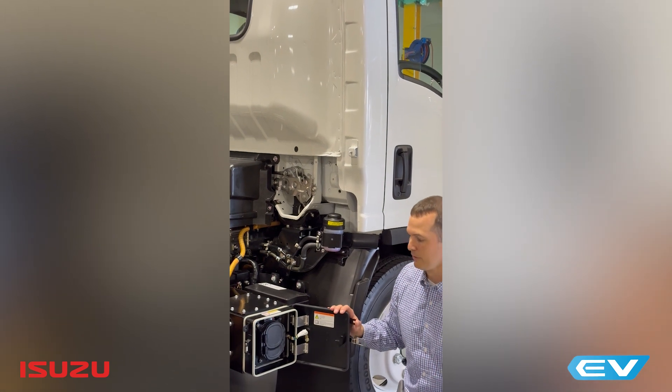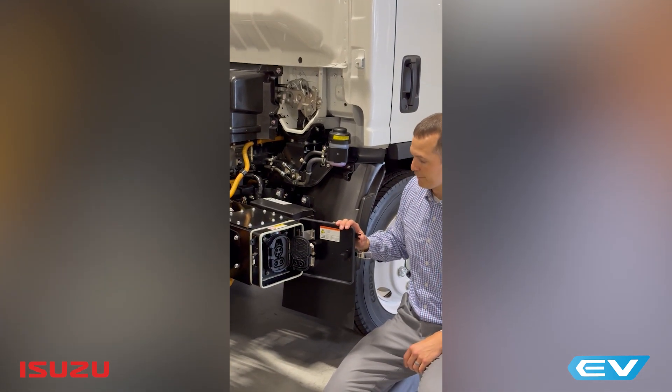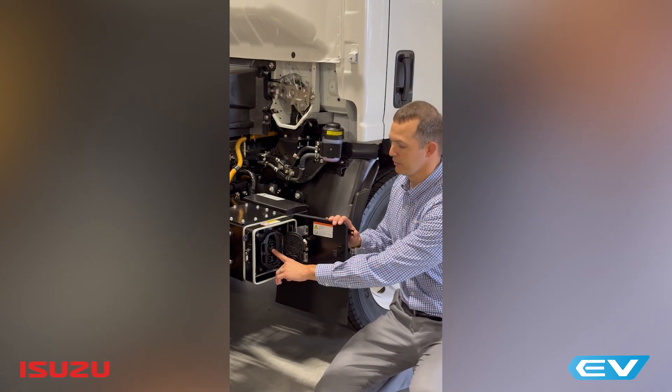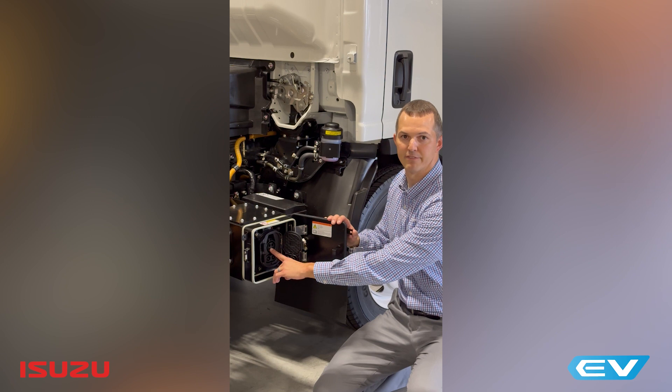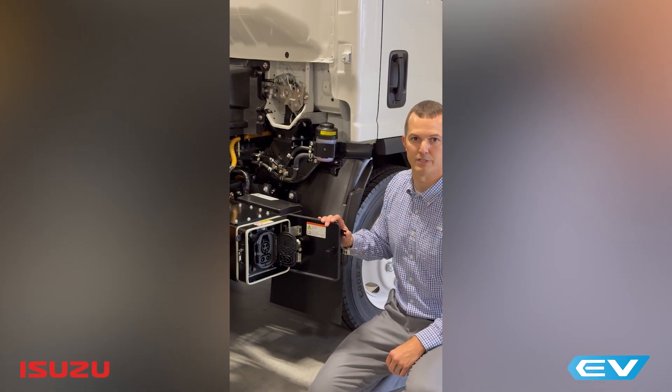Inside the box you'll notice there are two different charge plug locations. The first one, the top port, is our AC charging, which is our typical US standardized J1772, which will support up to 19.2 kilowatts of charging capability.